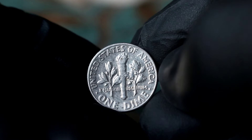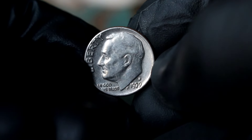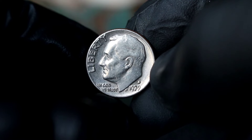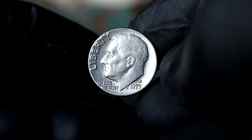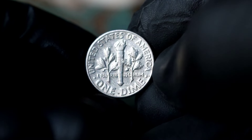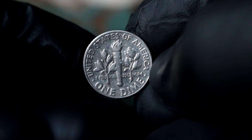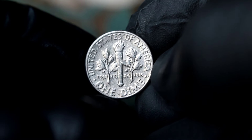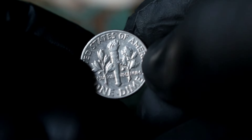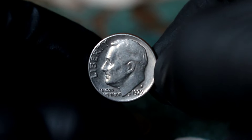Now, let's get down to the nitty-gritty — the value of this Silver Roosevelt dime 1979 with the D mint mark in extra fine condition in today's market. According to the latest data from reputable sources, the value of a Silver Roosevelt dime 1979 with the D mint mark in extra fine condition can range from $98,500 in today's market, depending on various factors such as demand, scarcity, and overall condition.